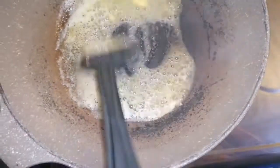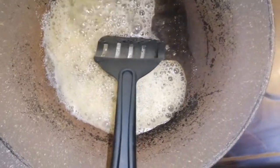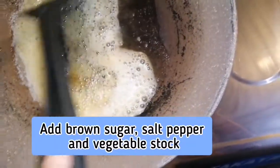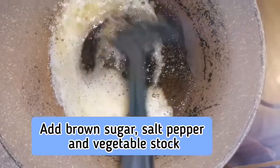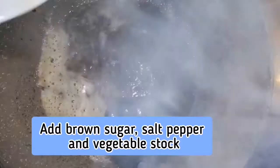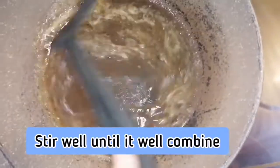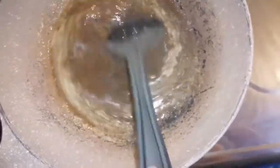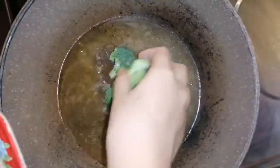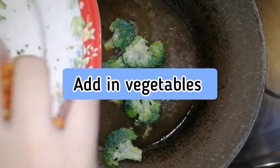First, we need to melt the butter in a skillet over medium-low heat. When it melts, add brown sugar, salt, black pepper, and vegetable stock, and stir until all ingredients are well combined. Once it simmers, reduce the heat to low and add in all the vegetables.